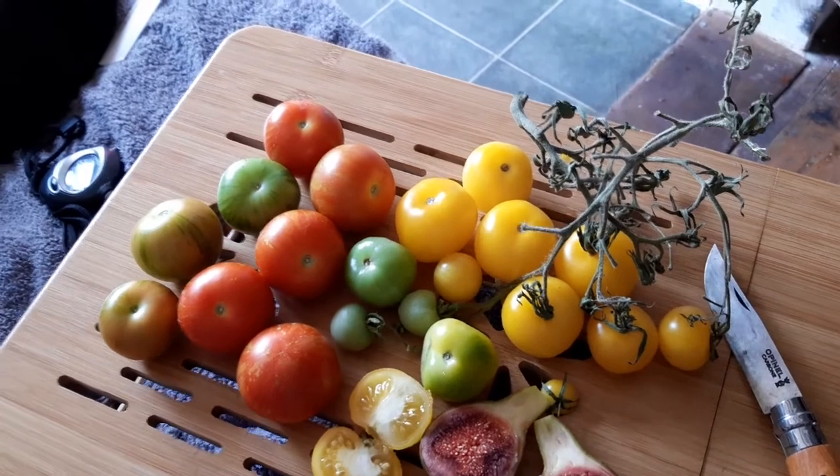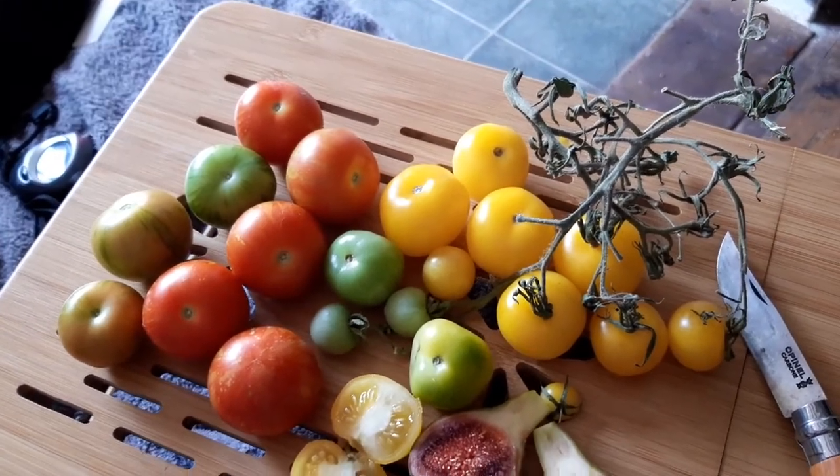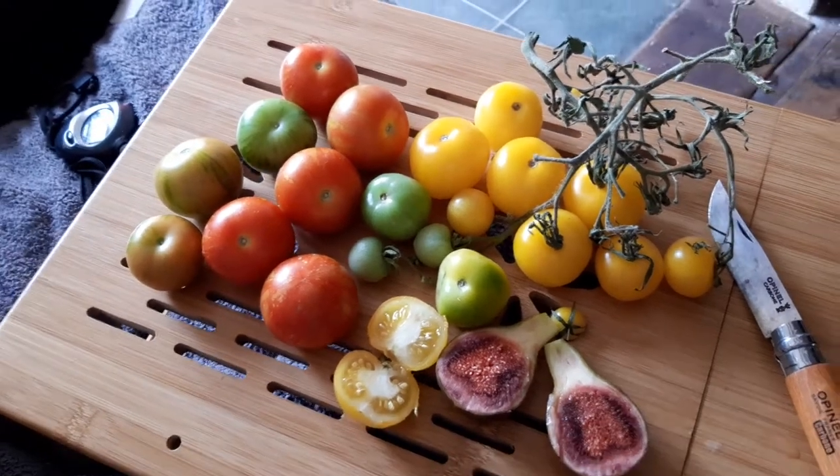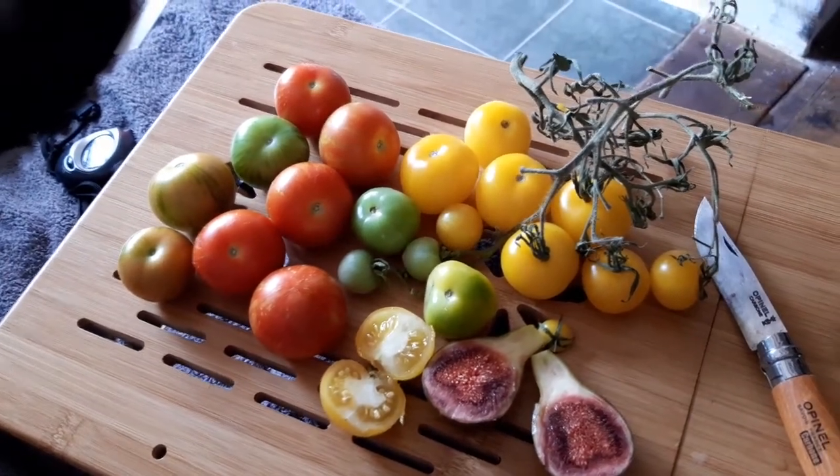Because Sungold is an F1 hybrid, you've got to buy seed every year. So I was trying to find an heirloom variety which you can save seed from that tasted similar.